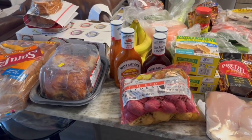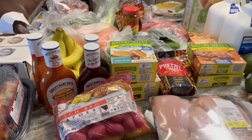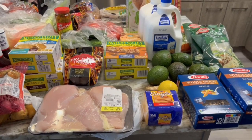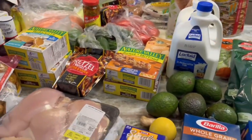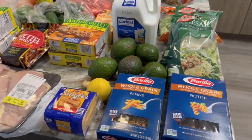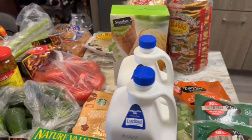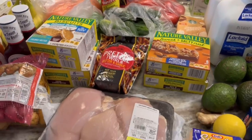Hello, welcome to Road to Debt Free. Just wanted to show what we purchased this week for groceries. We definitely went over budget, but keep in mind that a lot of these items are going to last us more than usual. We are in the middle of remodeling a home, so we're looking more at snack items and things we can pack on the go, and also not trying to eat out as much. And all of this only cost us $156. We did have quite a bit of coupons and promotions.